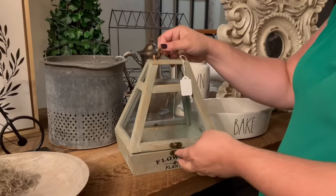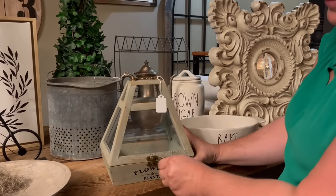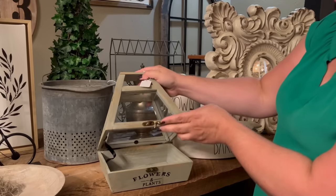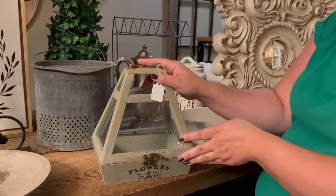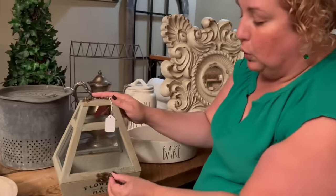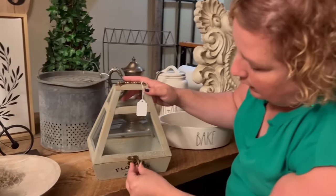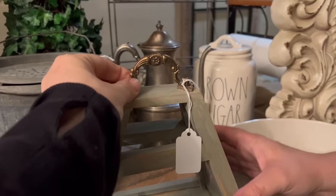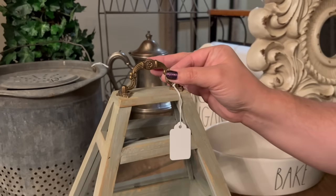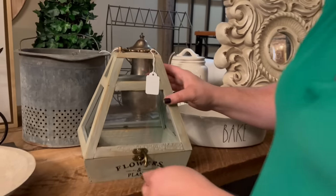And then you have this beauty — how adorable! The lid opens up — it's a terrarium. So succulent lovers, this is for you. Get this little guy and keep your succulents nice and warm and nestled in. Look at the detail on that — that is sharp.